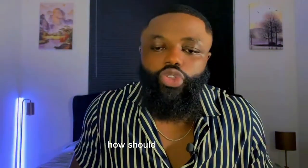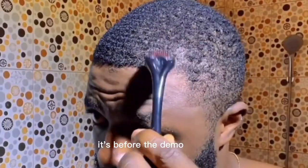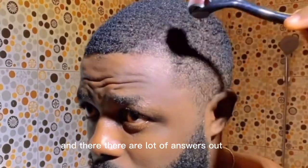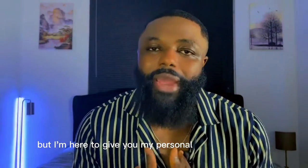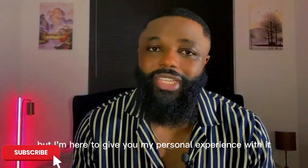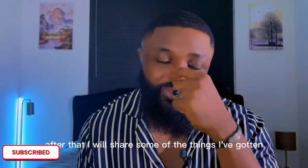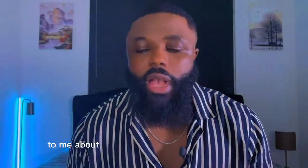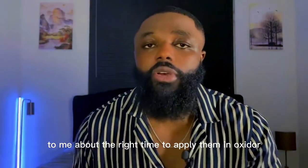They have some similarities in how they work, which is why most people use both minoxidil and the derma roller together to grow their hair. But the question is: should you use the minoxidil before or after derma rolling? There are a lot of answers out there, but I'm here to give you my personal experience and share some things I've found through my own research.